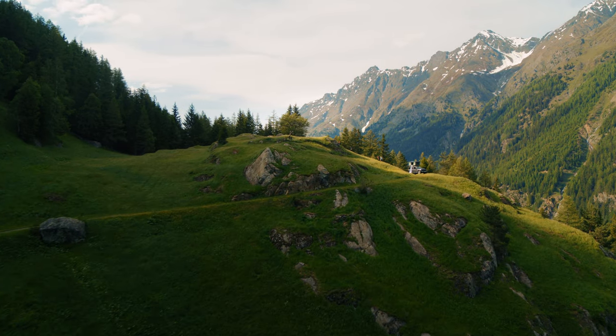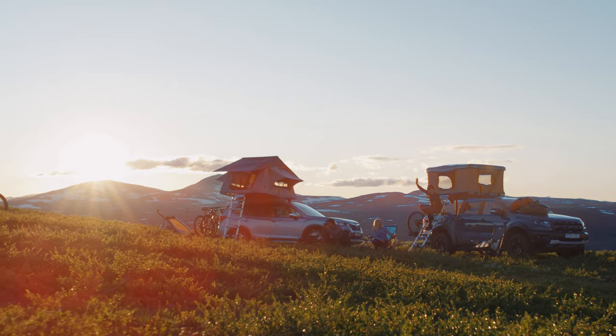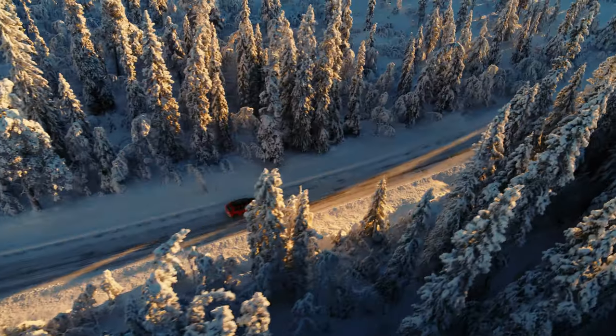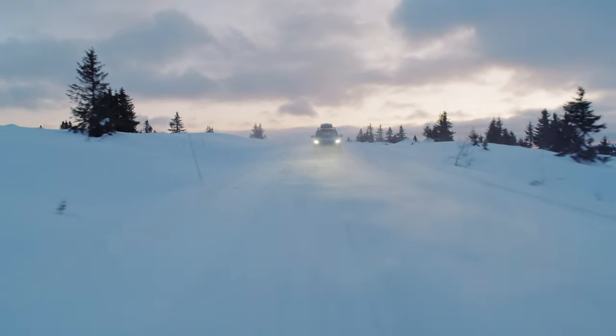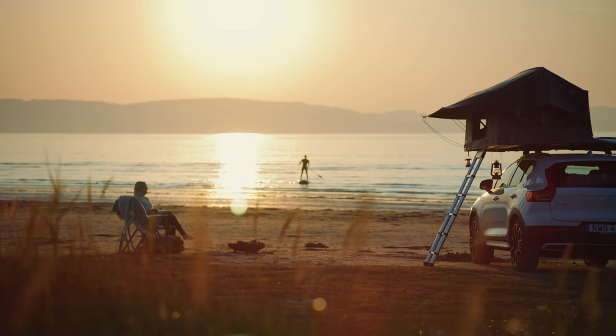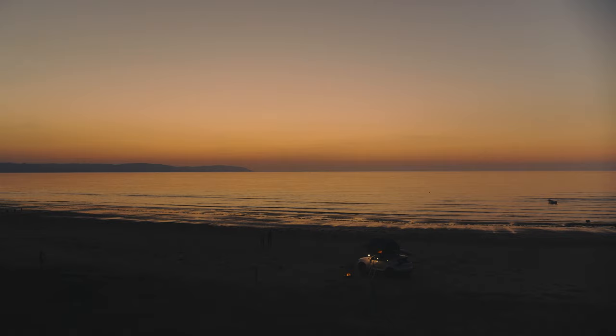At Thule, we are passionate about designing great quality products that are safe and easy to use and that make living active lives easier. That's why we put all our products through the demanding Thule Test Program. That way, we can ensure that you can use any Thule product with confidence. It will withstand whatever life throws at it.